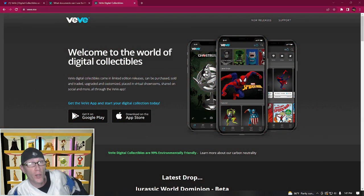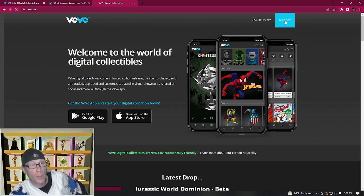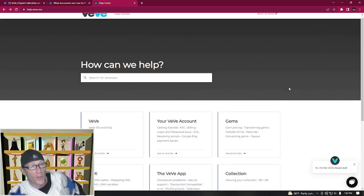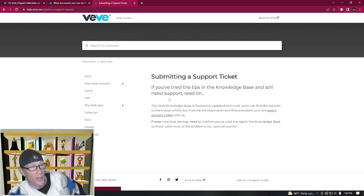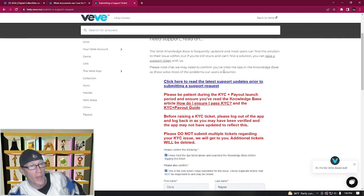If your KYC has failed and you can't attempt it again, or you can't log into the web app, go to vv.me. At the top right you'll see a Support button — click it, then use the Contact Us dropdown and select Technical Support. Scroll to the bottom of the page and click Next Steps to submit a support ticket. Read all the information before submitting and only submit one ticket per issue. You should get your KYC reset within a couple of days, and then you'll have until the end of the month to get verified.